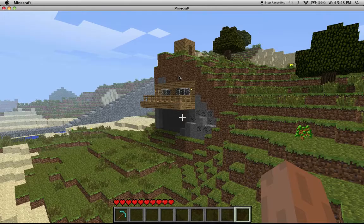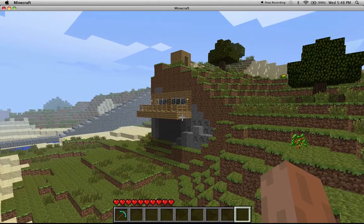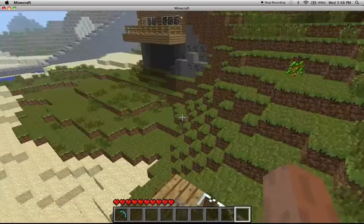Hey guys, DLMan27 here. Thought I'd show you this new thing I created. It's a house built into a cliff. Not really that much, but it's something new.